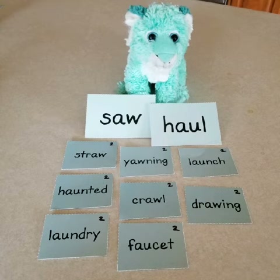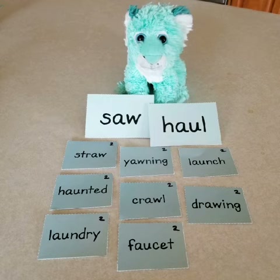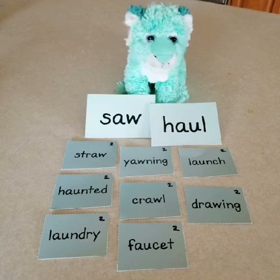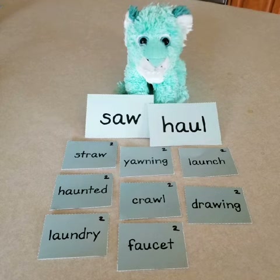After discovering that the OO sound in my name was actually two different vowel teams, I went on to investigate to see if there are any other teams that make the same sound. Turns out there are quite a few and you already know a lot of them. Here's the important news.